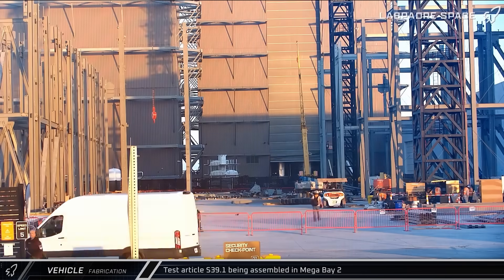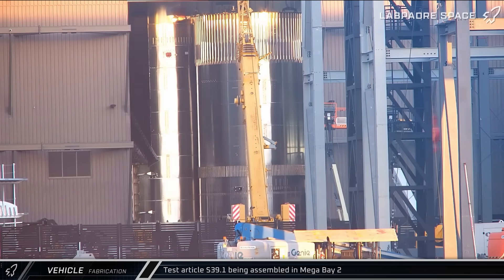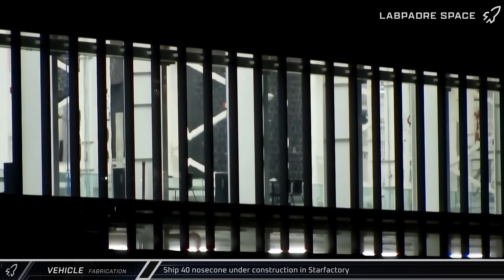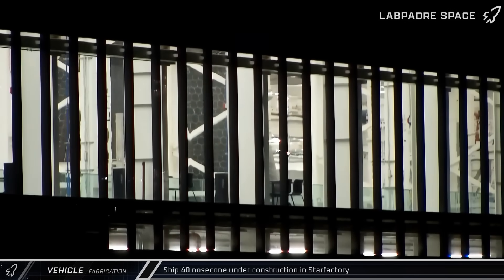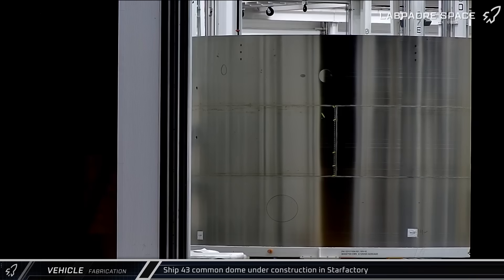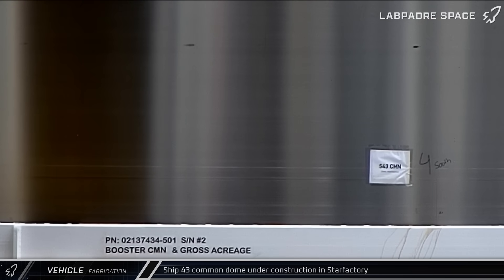Early the next morning, it was lifted and stacked onto the previously delivered aft section, likely completing stacking for this new test tank. Ship 40's nosecone and Ship 43's common dome section were also spotted this week through the Starfactory windows, showing just how many Starships SpaceX is working on in parallel at any one point in time.